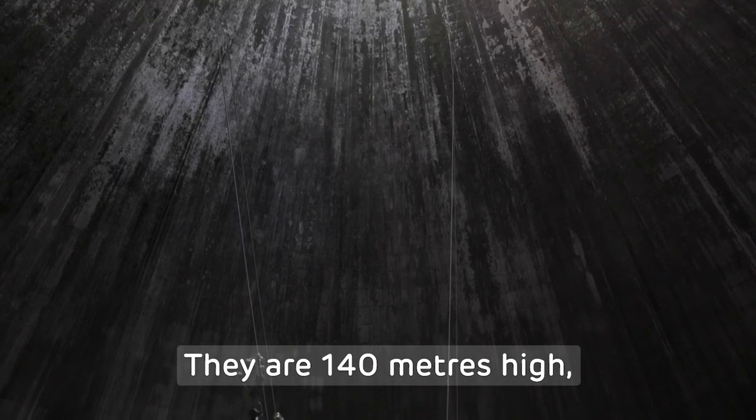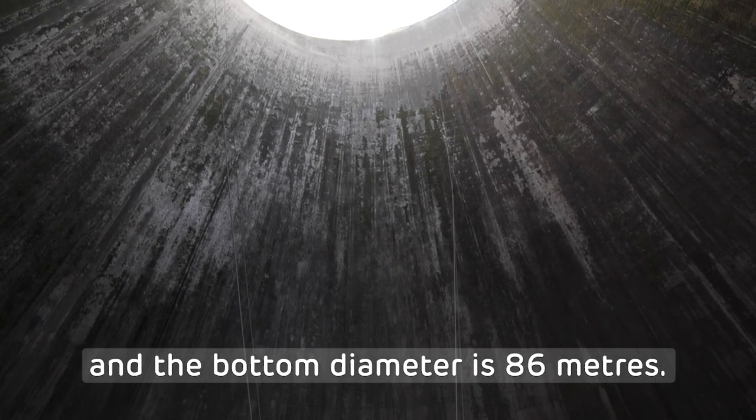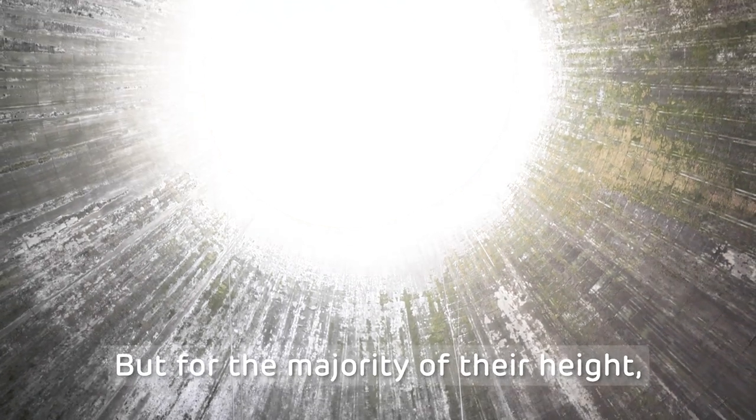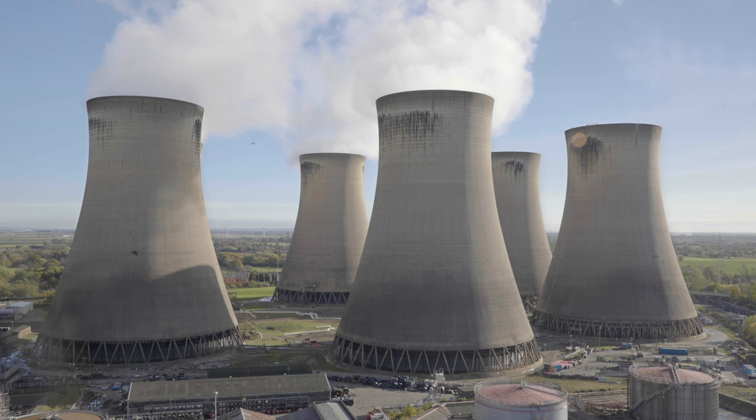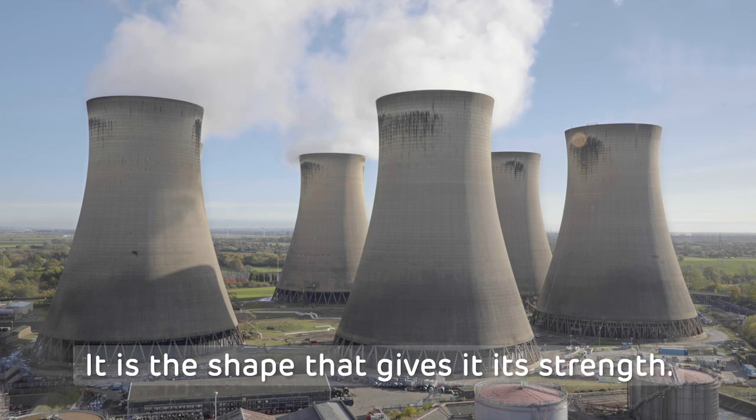They are 140 metres high and the bottom diameter is 86 metres. For the majority of the height they are 7 inches thick. It is the shape that gives it its strength.